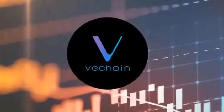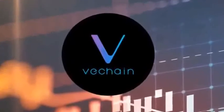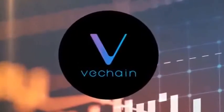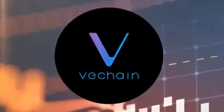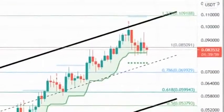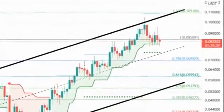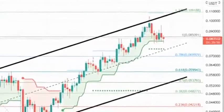VeChain price is getting wound as it is stuck trading between two ranges. A breakdown of the immediate demand zone ranging from $0.222 to $0.237 could lead to a 9% downtrend to $0.202. VeChain price shows sideways movement after hitting a local top recently.